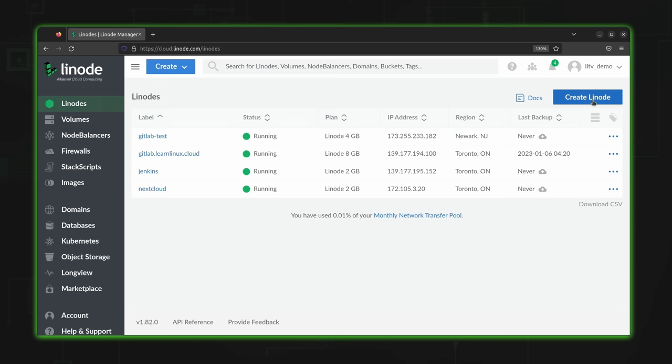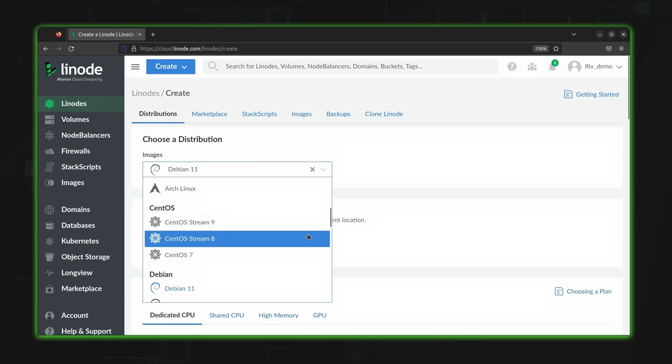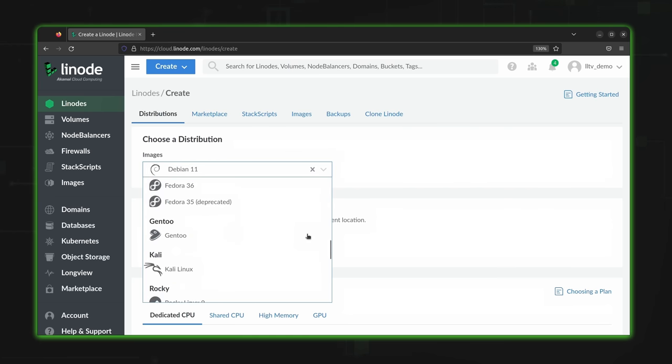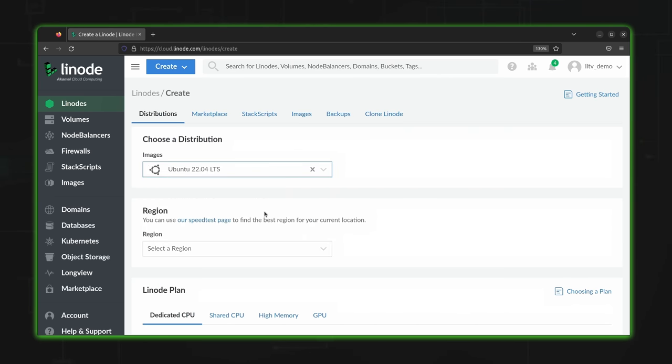In my case, I'll click Create Linode. Here on Linode, you select your distribution from the list. I'm going to choose Ubuntu 22.04. You can set up WordPress on any distribution you'd like, but I recommend Ubuntu 22.04 because that's what I've tested this process on. If you decide to use a different distribution, I won't be able to help you, but the process is fairly simple to translate.